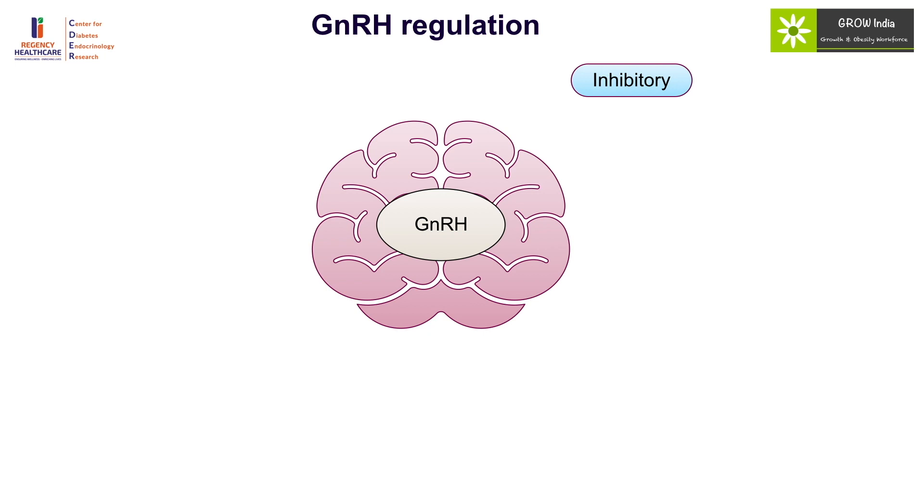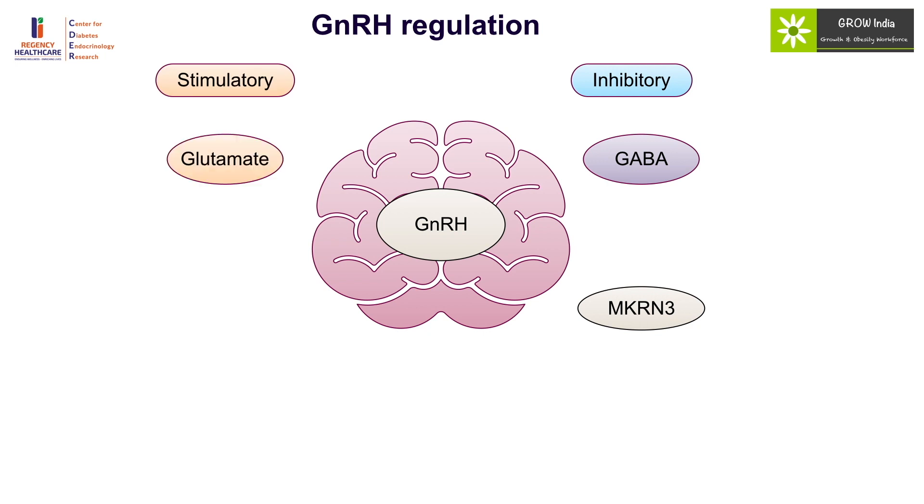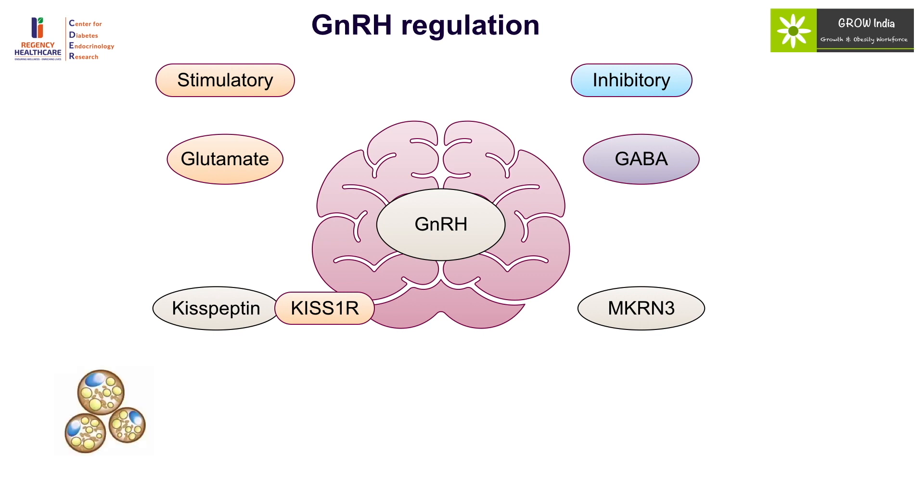The regulation of GnRH neurons is largely under inhibitory control during childhood by GABA and MKRN3. In most situations, puberty is actively suppressed and removal of this inhibition is responsible for development of precocious puberty. The stimulatory process comes largely from glutamate and kisspeptin, which acts on the KISS1 receptor. Kisspeptin provides a linkage between nutritional signals and puberty, where adipocytes secrete leptin which acts on the leptin receptor to stimulate kisspeptin, signaling that the body has enough adipose stores to continue with puberty. Administration of leptin during appropriate ages is associated with development of puberty.